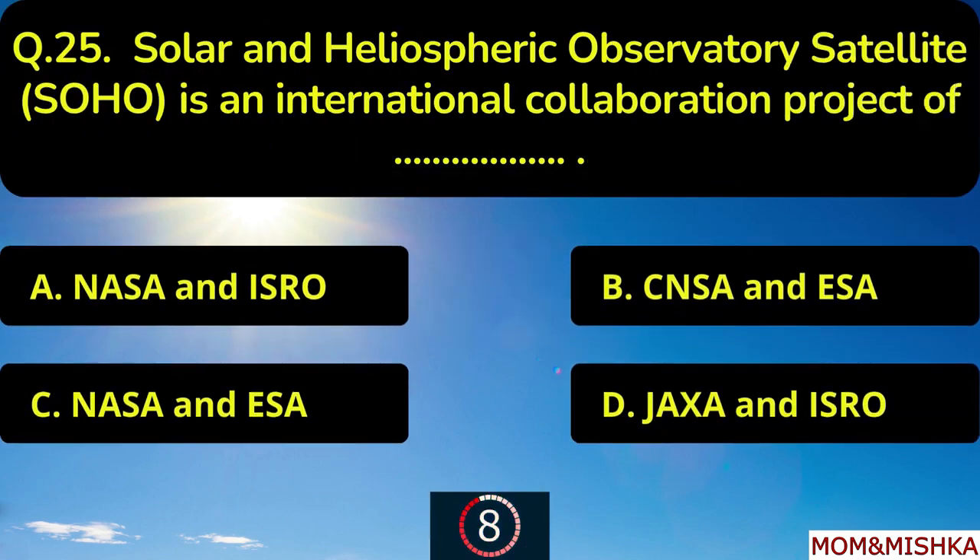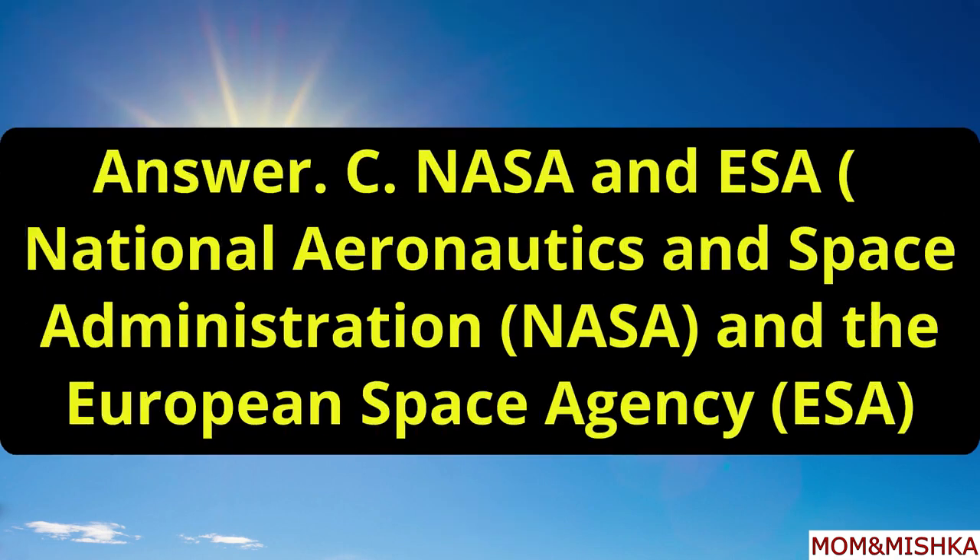Solar and Heliospheric Observatory Satellite is an international collaboration project of blank. It's of NASA and ESA — National Aeronautics and Space Administration and the European Space Agency, option C.